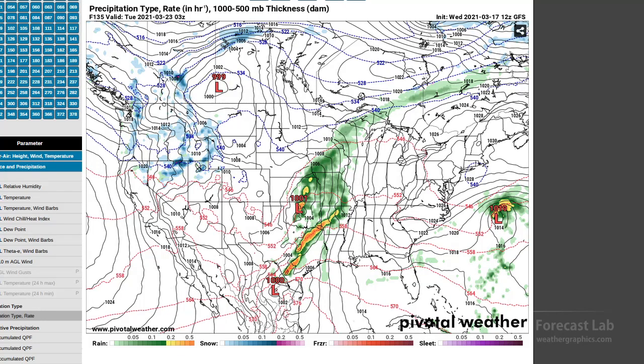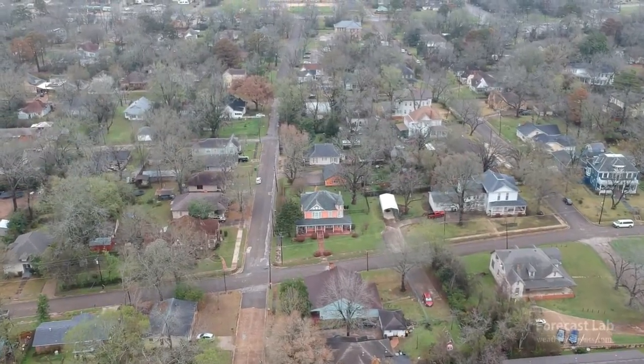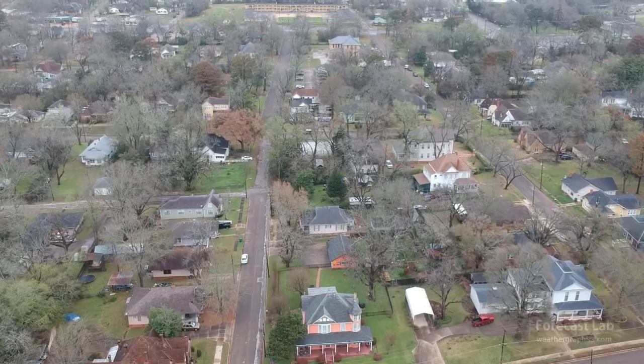I need to go ahead and package this production and get it uploaded. Hope you have a great rest of your Wednesday afternoon — have a good one and we'll see you tomorrow.